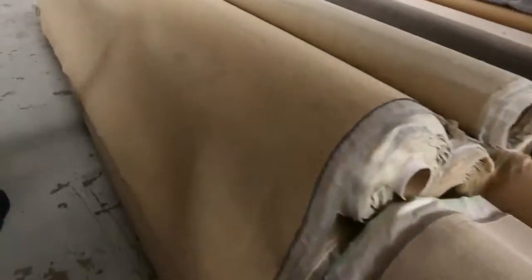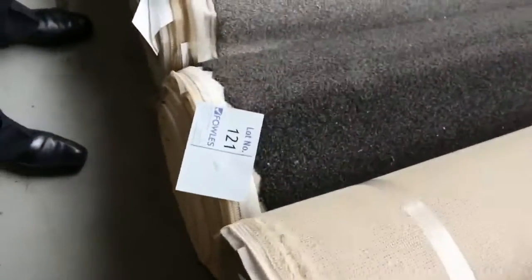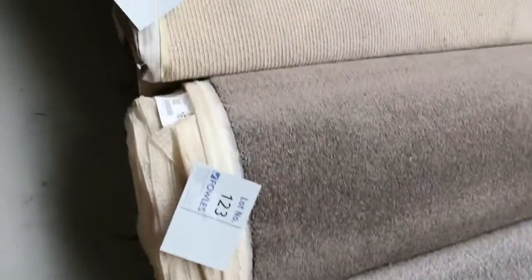More combo rolls here. These ones are all the same — there's around about 4 or 5 rolls of that. Gives you a good quantity. Have a look at these nice colors in the twist pile, the solution dyed nylon. Normally up around about the $120 to $150 mark. Sell for around about $30 to $40 a meter tomorrow. There's plenty of those rolls to get through.